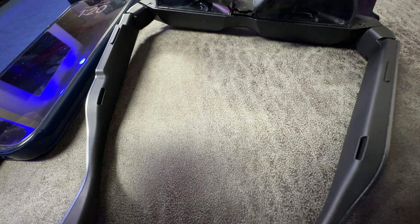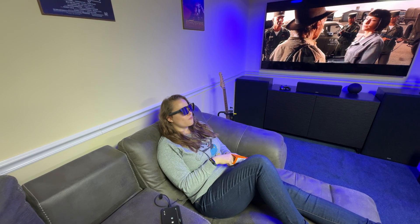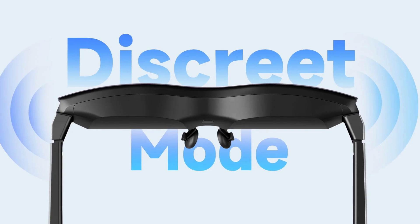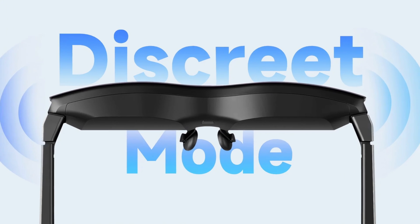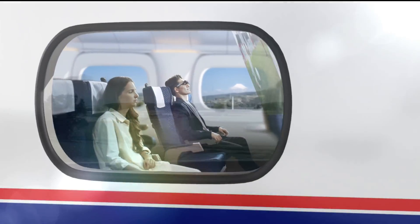The TCL RayNeo Air 2 XR glasses also feature dynamic stereo sound. These glasses deliver an audio experience that's both crisp and clear, enhancing every moment whether you're watching movies, Netflix, or in a gaming session. It did sound great for us. And when you're in a crowded place, there's a whisper mode that will be your best friend if you want to keep your audio private — you don't want to be blasting stuff in a public situation. With just a press and hold of a button you can activate whisper mode and it will minimize sound leakage, giving you your own personal sound bubble contained just to you, ensuring your entertainment never disturbs those around you.